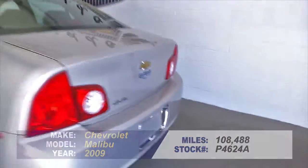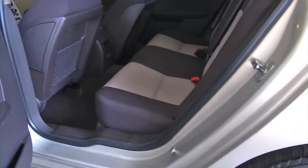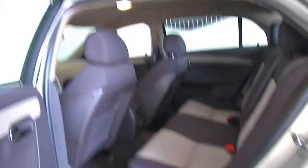In this video walk around, we're simply going to start at the back of the vehicle, work our way to the front, and give you a better idea of how the vehicle is holding together and what it looks like.